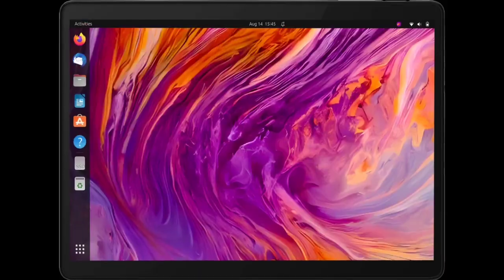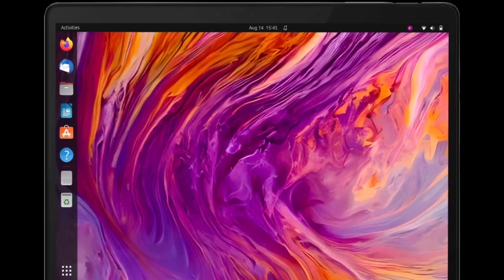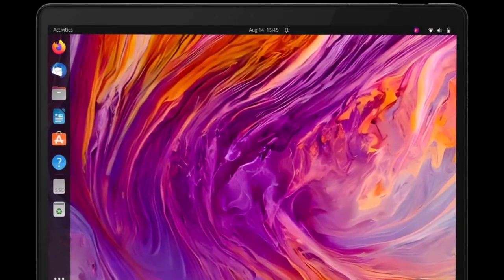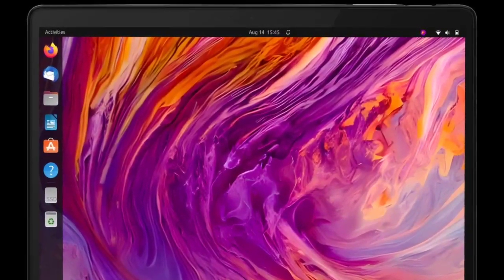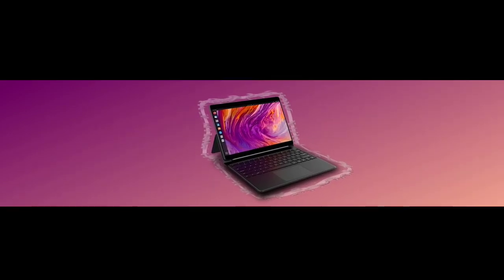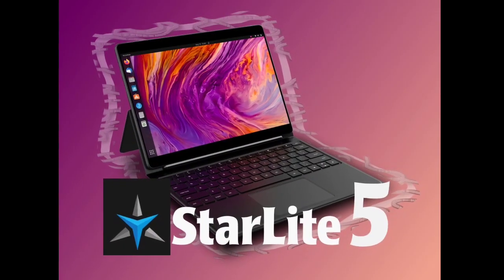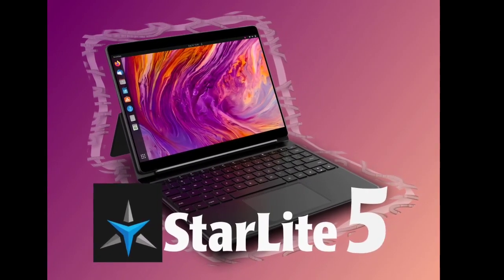The Starlight 5 comes with compelling features such as dual-band Wi-Fi 5, Bluetooth 5.1, front and rear 2K cameras, external monitor support for 2x4K at 60/30Hz, and robust security measures like BIOS lock and secure boot. Notably, the tablet has disabled the Intel Management Engine for enhanced security.